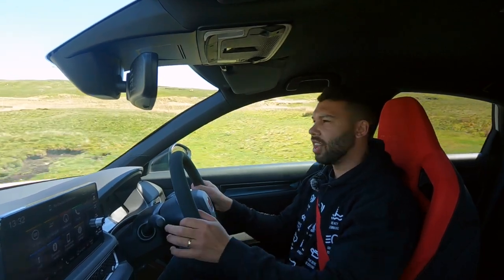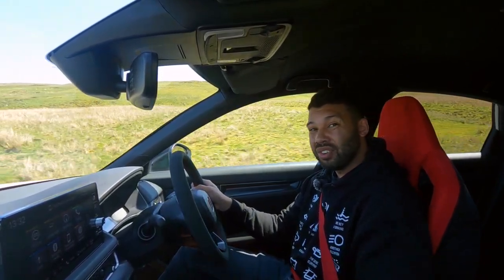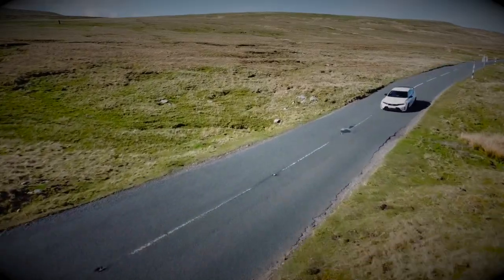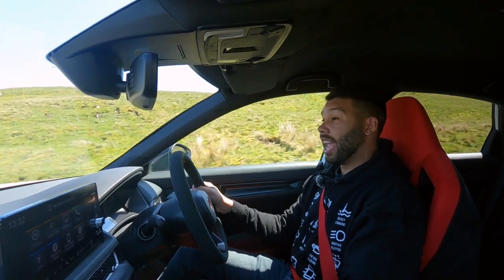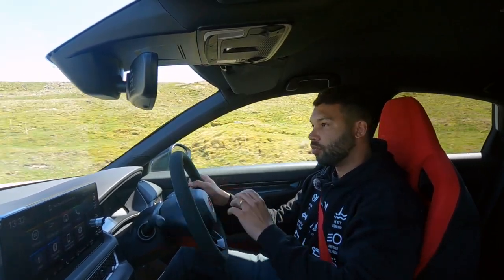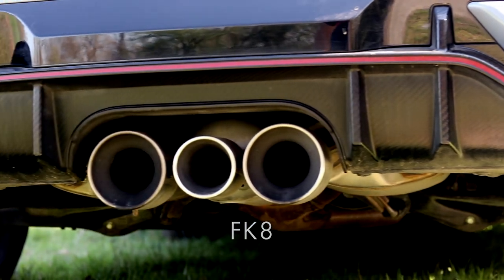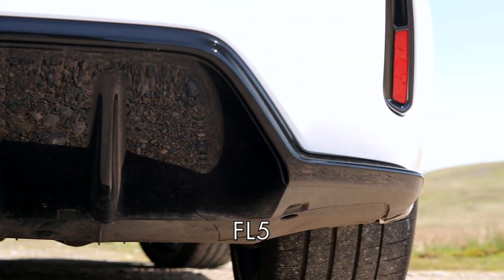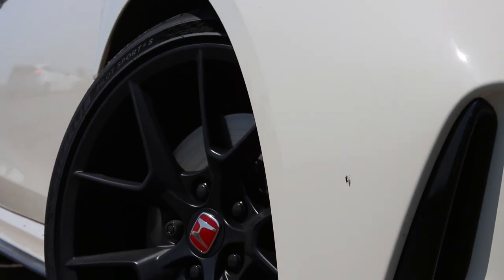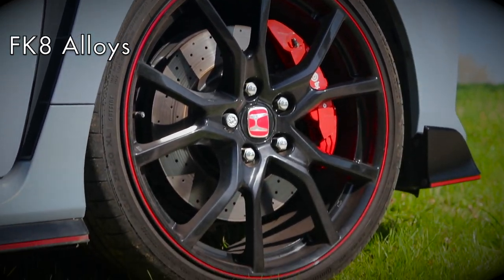For performance stats: this will hit 62 mph in just 5.4 seconds, and the top speed is 171 mph — in a relatively sensible, practical Civic, that seems obscene. The chassis and suspension are more rigid compared to the FK8, and the exhaust is more free-flowing, which helps with power. The exhaust design has also been altered. Another difference is the alloy size — this car runs on 19 inches, whereas the old car ran on 20 inches, which I always thought was a little overkill for a hot hatch.